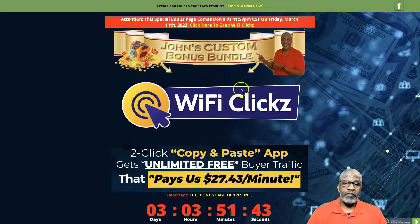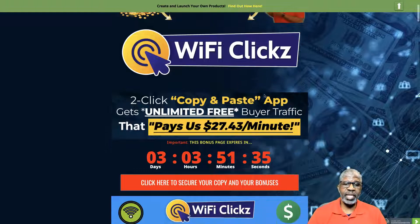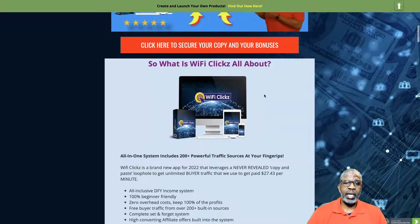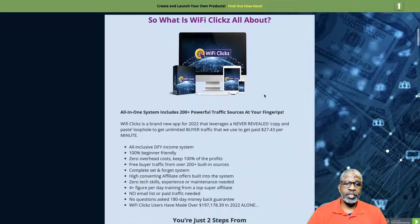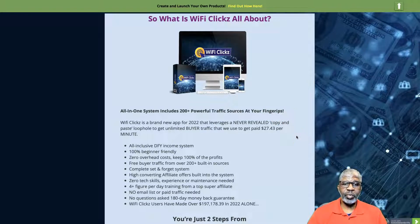So WiFi Clicks is a click, copy, and paste app that gets unlimited free buyer traffic, paying $27.43 per minute. It's an all-in-one system that includes 200-plus powerful traffic sources. It's a brand new app for 2022 that leverages a never-before-revealed copy-and-paste loophole. It's all-inclusive, done-for-you, 100% beginner friendly, zero overhead cost, complete set-and-forget, with high-converting affiliate offers built in — zero tech skills required, four-figure-plus days possible, no email list or paid traffic needed.